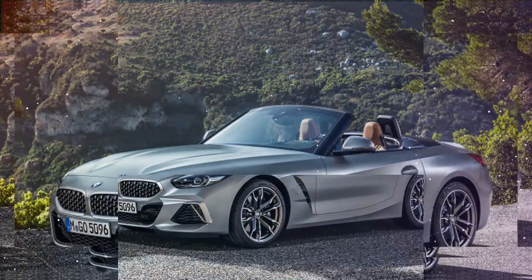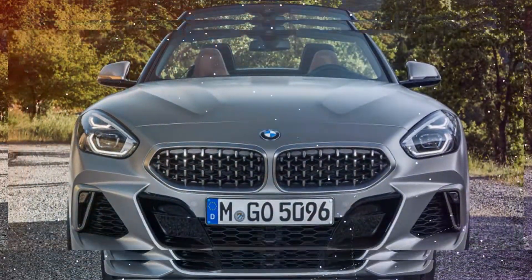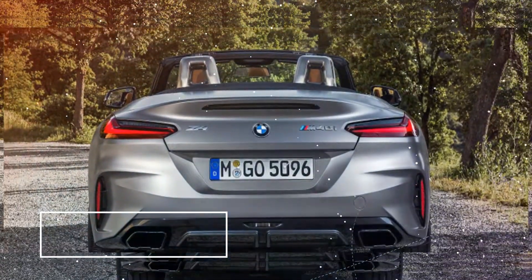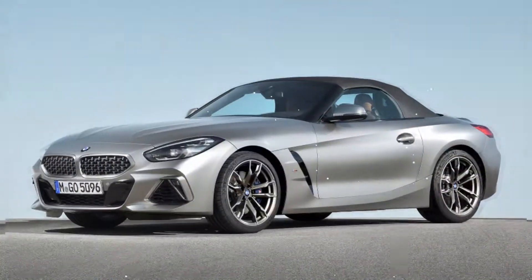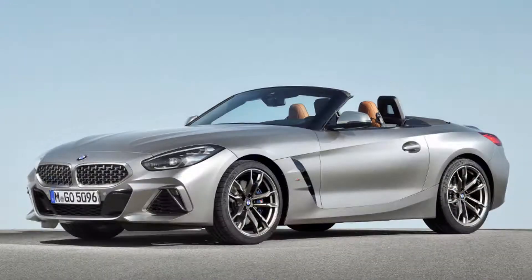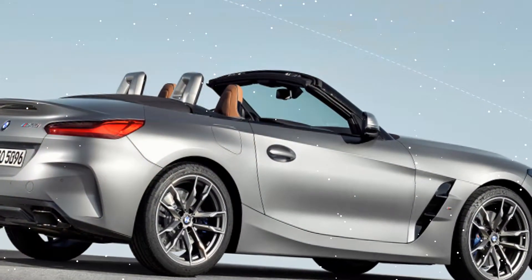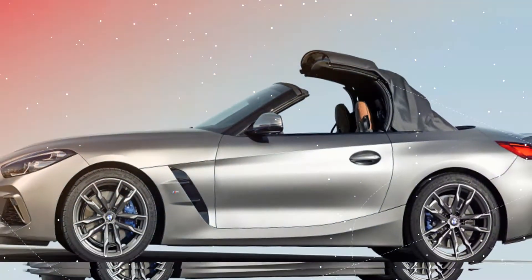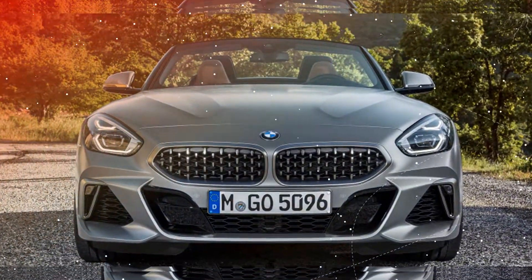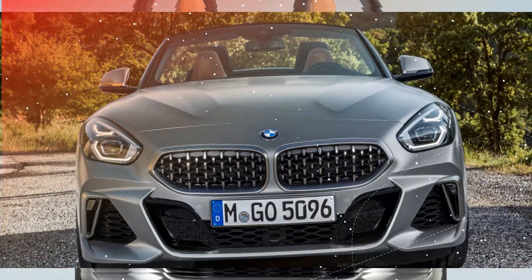The Z4 M40i is powered by BMW's B58 engine, a twin-scroll turbocharged inline-six producing 382 horsepower and 369 pound-feet of torque. The new model gains 47 horsepower over its predecessor — a significant figure, not just because of the car's relatively diminutive footprint, but also because that U.S. horsepower figure is a whopping 50 horsepower greater than the European number, since stateside cars aren't saddled with a gasoline particulate filter.